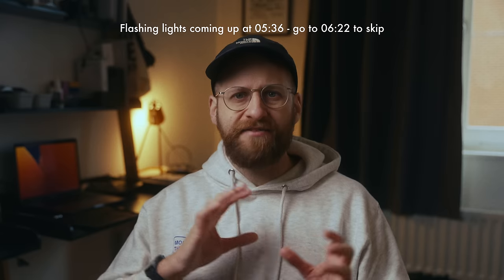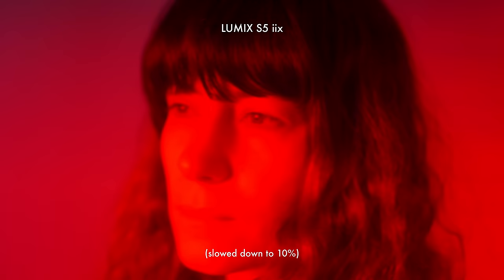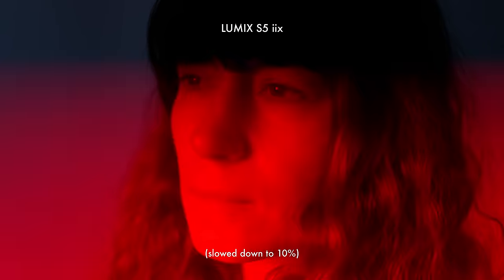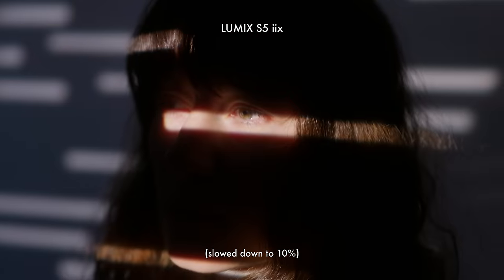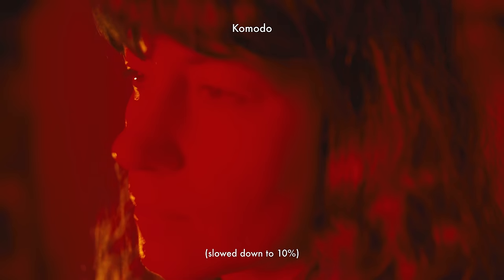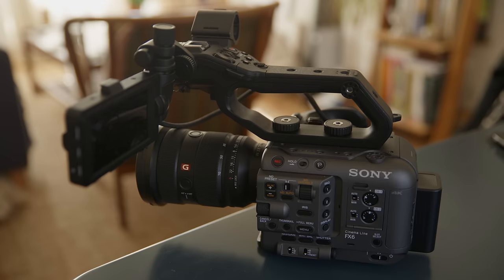It doesn't have any of that rolling shutter or jello effect found in other cameras. With a rolling shutter sensor like the Lumix S5 IIX, the image is captured by scanning from top to bottom — there's a delay between capturing the first and final parts of the frame, so fast motion or flashing lights can create a tearing effect where the light appears on only half the frame. On a global shutter camera like the Komodo, you don't see that — the light is either on or off because the whole image is rendered at the same time.